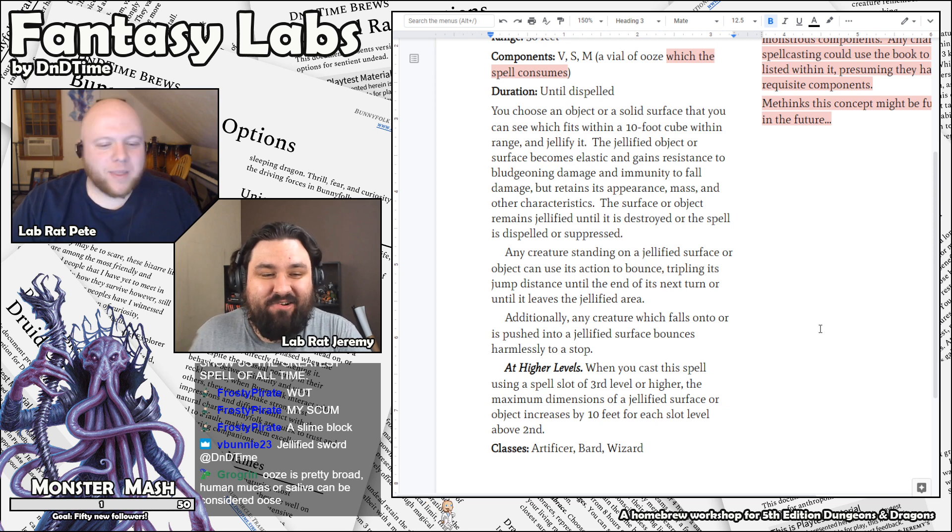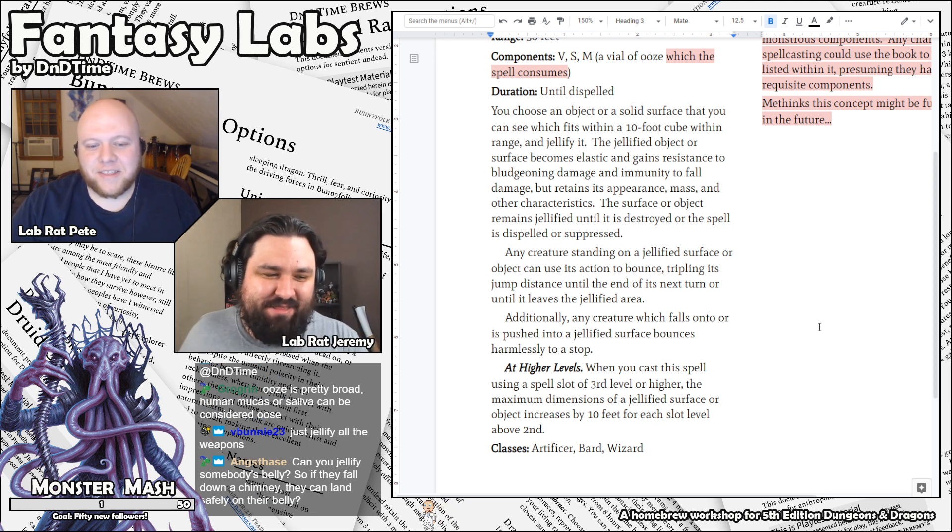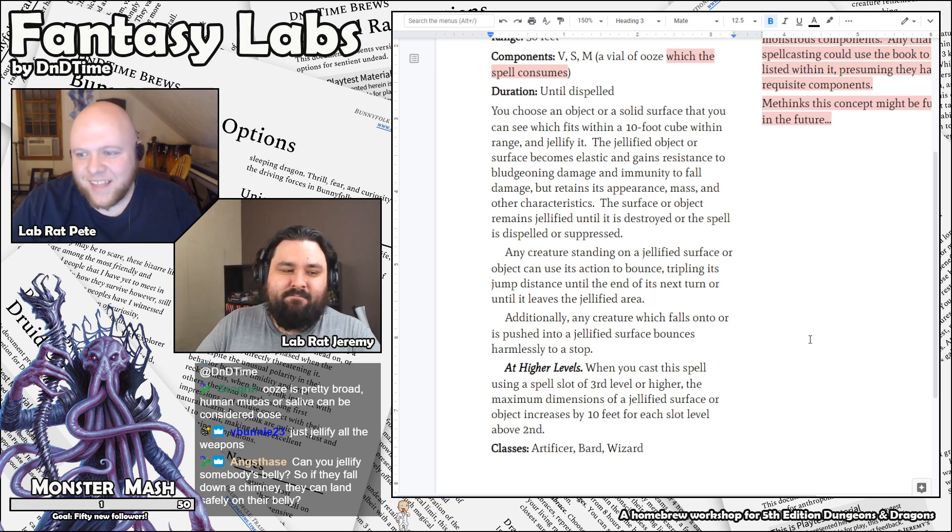A creature standing on a jellified surface or object can use an action to bounce, tripling its jump distance until the end of its next turn or until it leaves the jellified area. Additionally, a creature which falls onto or is pushed into a jellified surface bounces harmlessly to a stop. You made the slime block from Minecraft. I did. When you cast it at higher levels, you can jellify a larger surface. This is the greatest spell of all time.